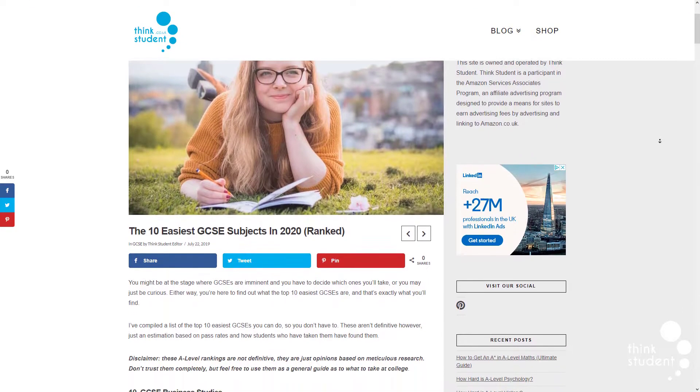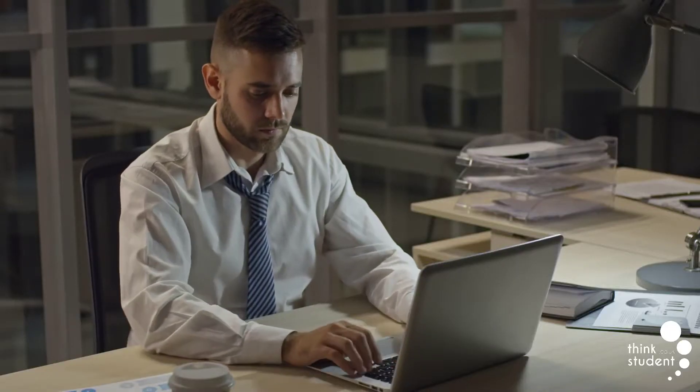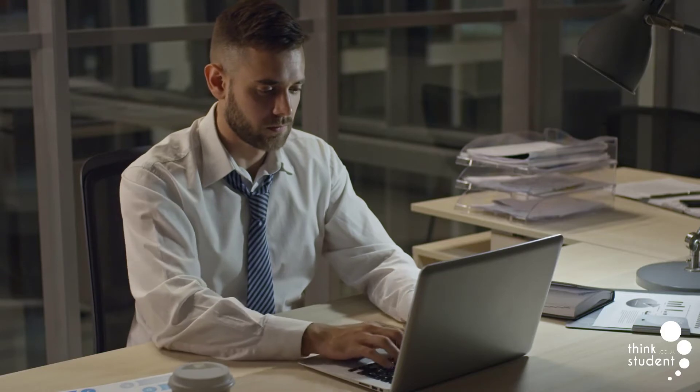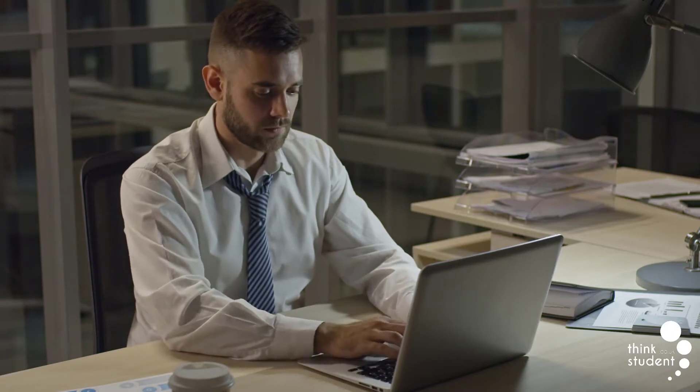We also have loads more articles and videos covering the equipment you'll need for certain subjects, a more in-depth look covering all the appropriate content plus how difficult we think they are, and you can find all of those on our website at thinkstudent.co.uk, which is also linked in the description below.